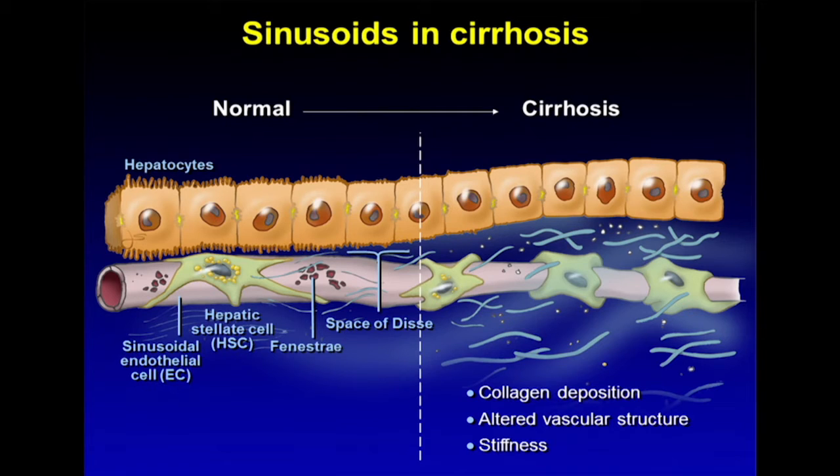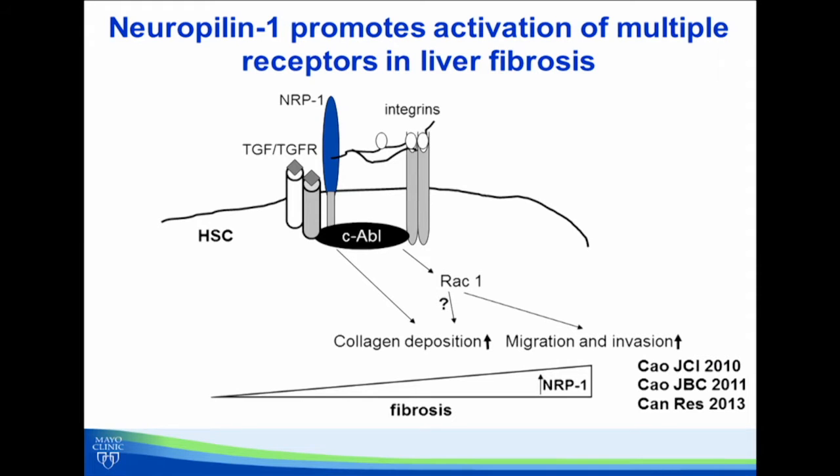Liver fibrosis is clinically manifested as liver cirrhosis with its complications of encephalopathy, ascites, and bleeding. However, the molecular mechanisms by which this happens aren't fully defined. That's where our study focused its efforts.